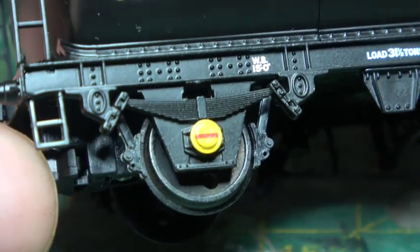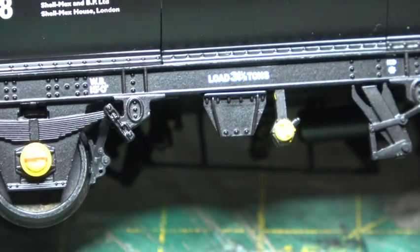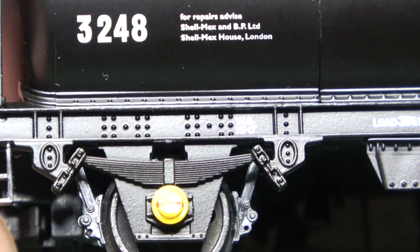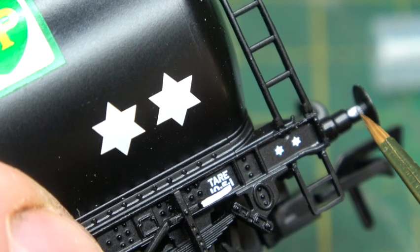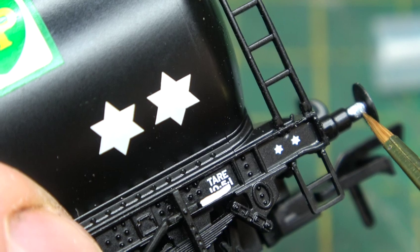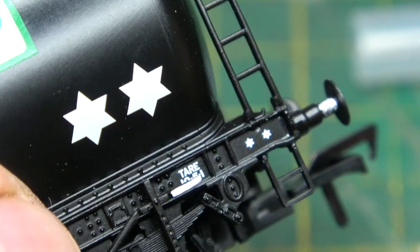It would also be nice to see these become available as a spare part sometime soon. As a model of age, the level of detail is still to a high standard, especially in areas where others fail — brake blocks in line with the wheels being an obvious one. A thing that spikes one of my pet hates though is the buffers. Being hydraulic, the telescopic part needs to be silver, and I'll just quickly rectify that.